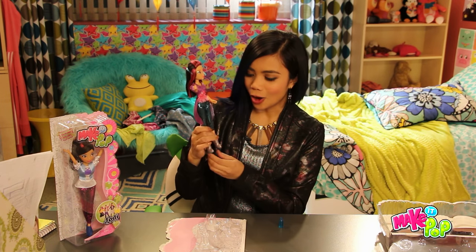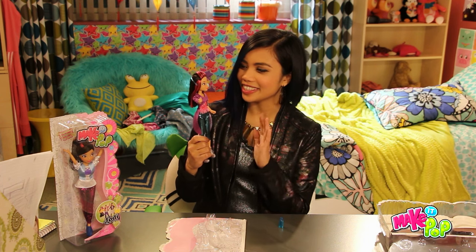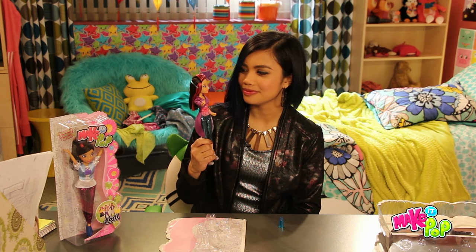Thanks guys for joining me and opening my doll. Hi Jodi. I'm Jodi.